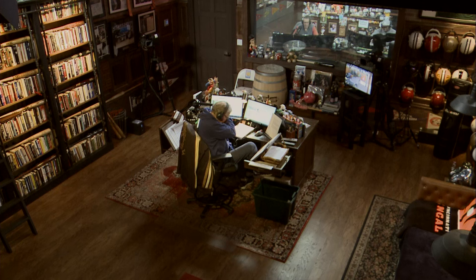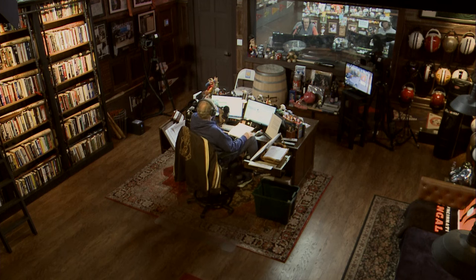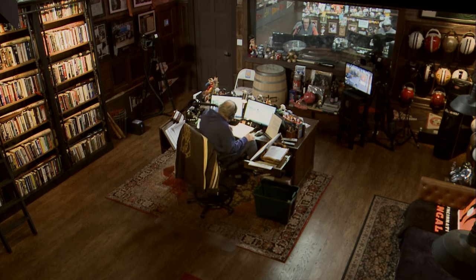Oh my god. The play of the day. Put it left side, got it! This is the play of the day.